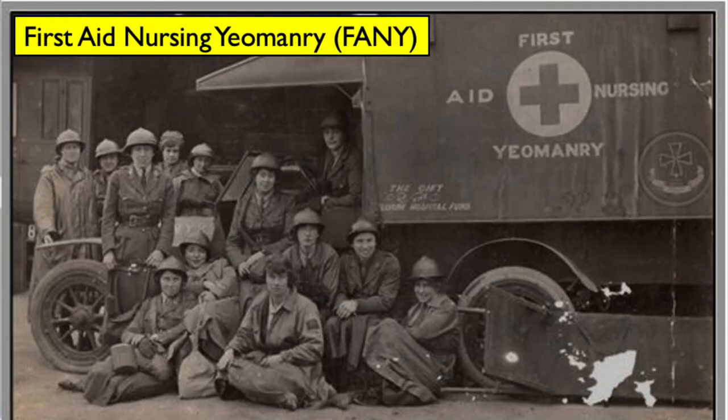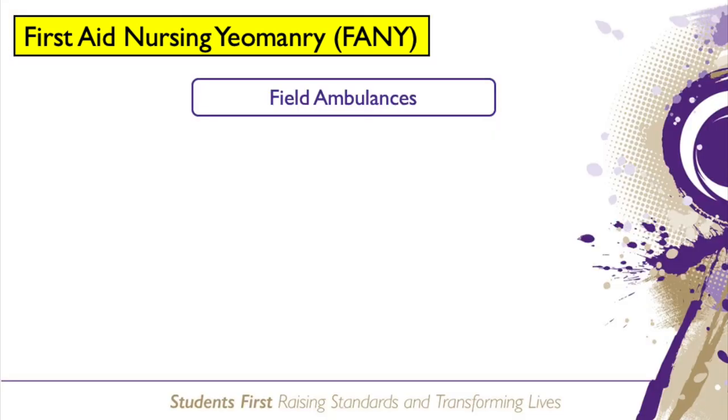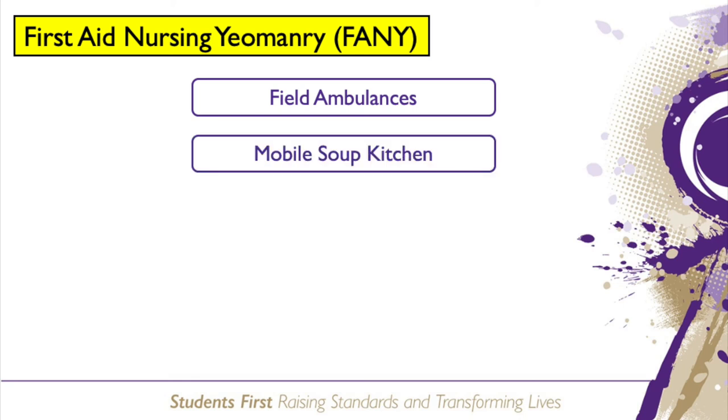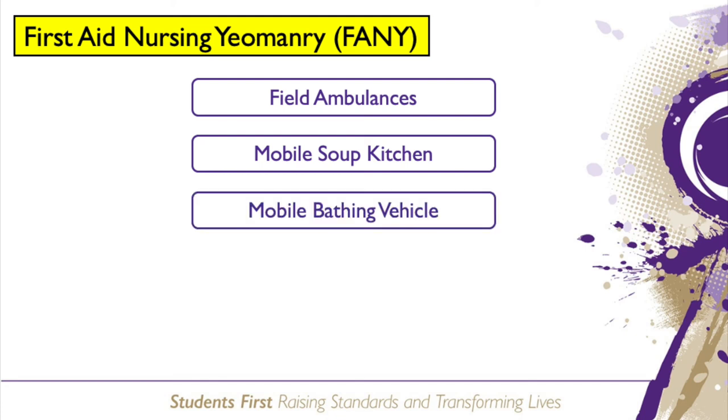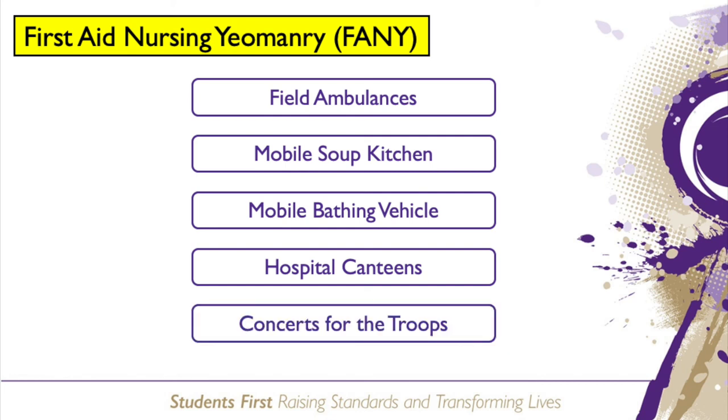The FANY, First Aid Nursing Yeomanry Corps, played a key role in the transport and treatment of wounded soldiers. The women of the FANY were trained in first aid, veterinary skills, signalling and driving. They mainly worked as a field ambulance, moving wounded men between base hospitals, medical posts, trains, barges and hospital ships. The FANY had many roles: they ran a mobile soup kitchen and a mobile bathing vehicle, staffed hospitals and convalescent homes, ran a hospital canteen and organised concerts for the troops.